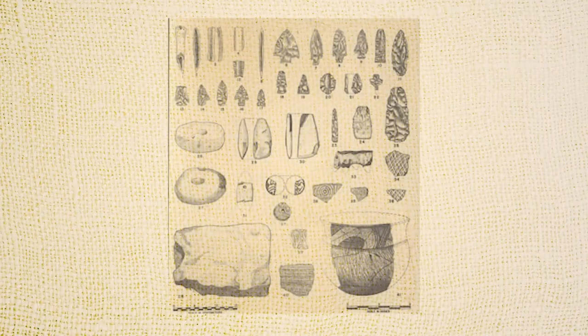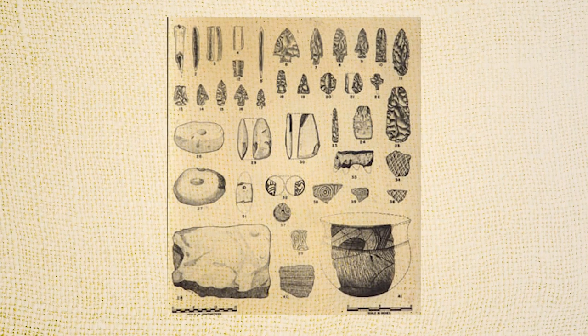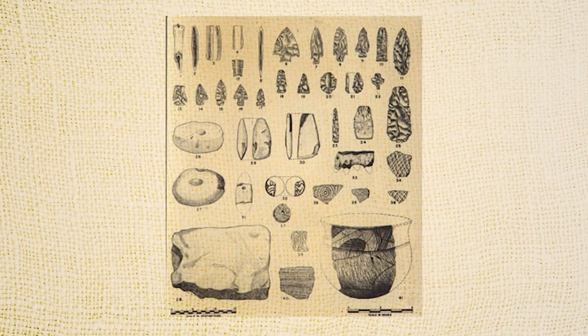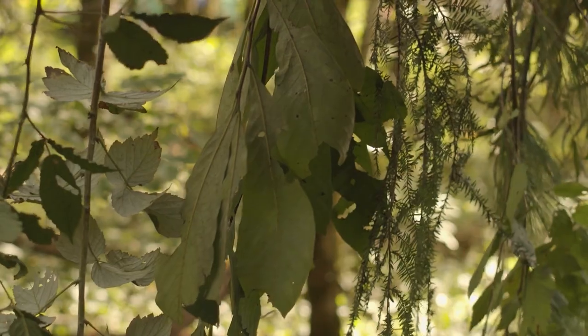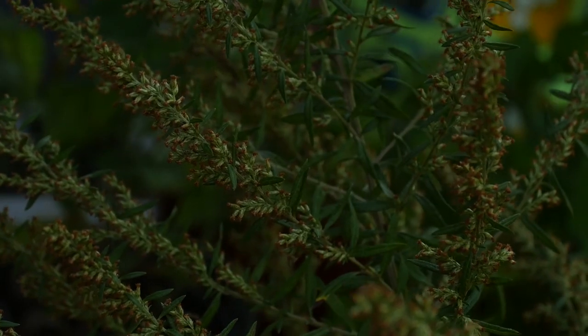Usually broken, often just scattered here and there, but sometimes in garbage pits we can find pieces that we can put almost a whole pot together again. In those pits we can also find burned seeds that tell us what the people were eating, and in some cases what they were growing in their gardens. That's how we know people were farmers.